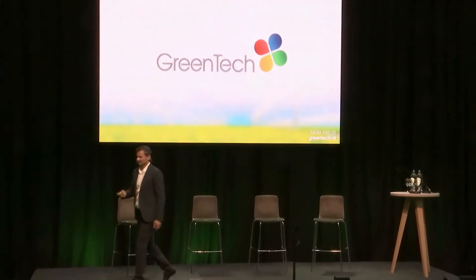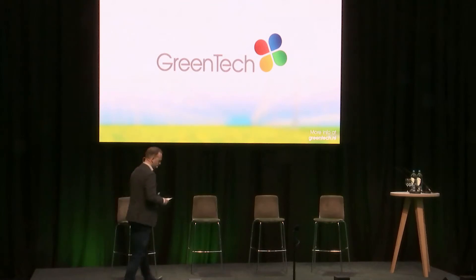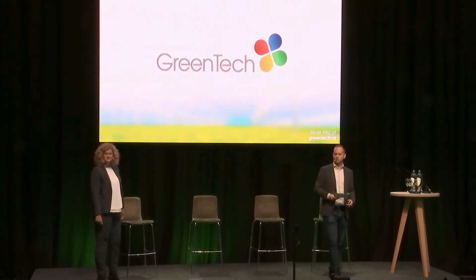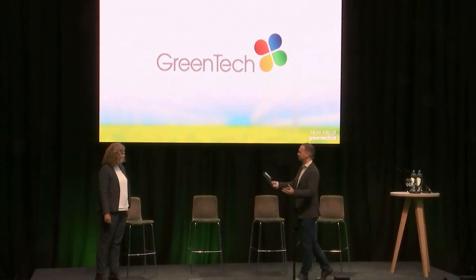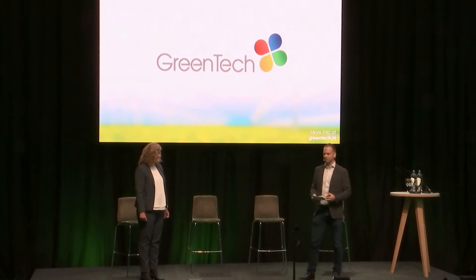Thank you very much, Ben, for your insights on root zone management. That brings us to the next subject, which will be about biologicals. I will invite Jeanette Douma from Koppert Biological Systems. She's going to talk about the latest insights in biocontrol for medicinal cannabis. One of the key things will probably be about the cannabis aphid, which harms the crop quite a bit everywhere in the world. The floor is yours, Jeanette.